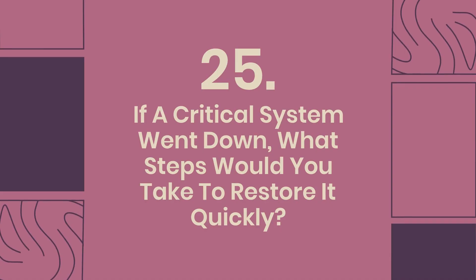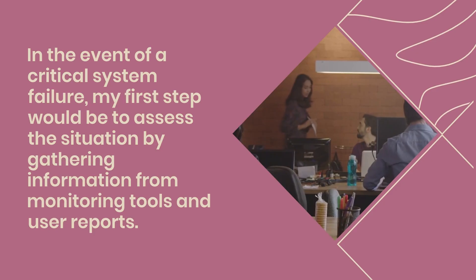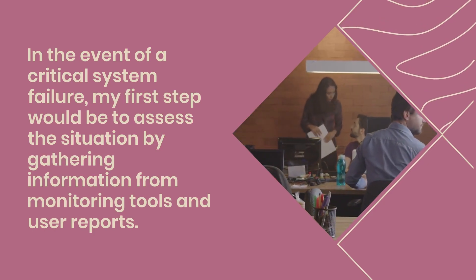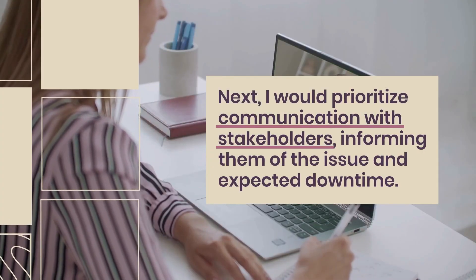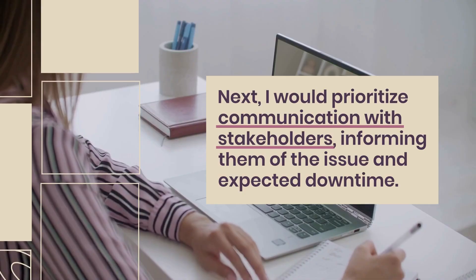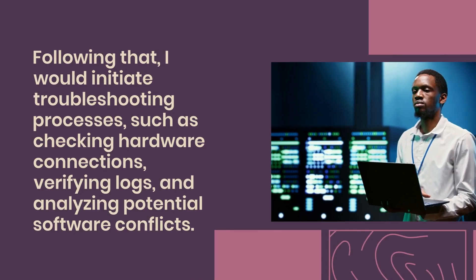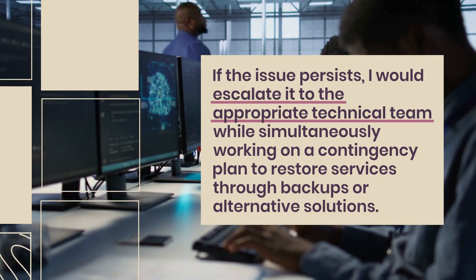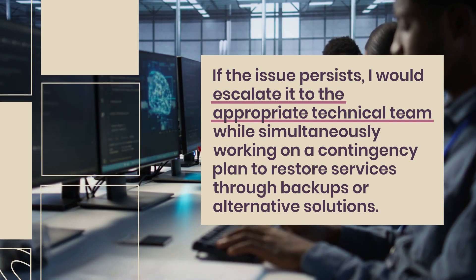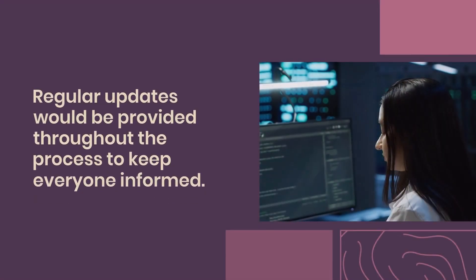Question 25: If a critical system went down, what steps would you take to restore it quickly? First, assess the situation by gathering information from monitoring tools and user reports. Prioritize communication with stakeholders, informing them of the issue and expected downtime. Initiate troubleshooting by checking hardware connections, verifying logs, and analyzing potential software conflicts. If the issue persists, escalate to the appropriate technical team while working on a contingency plan to restore services through backups or alternative solutions, providing regular updates throughout.